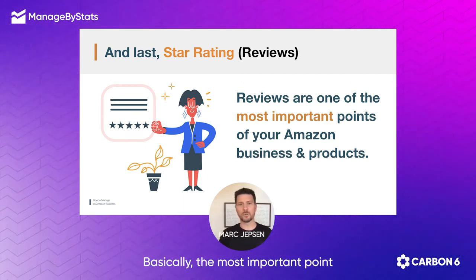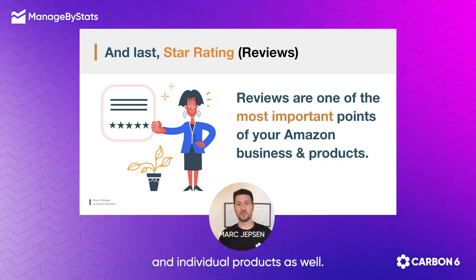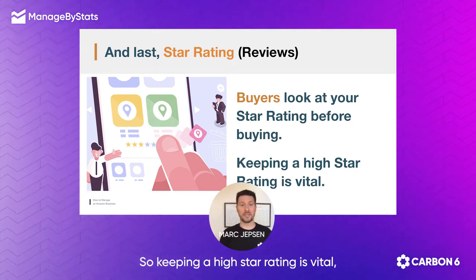Your review star rating is basically the most important point of selling on Amazon and the most important point of your business and individual products as well. Buyers look at your star rating before buying, so keeping a high star rating is vital.